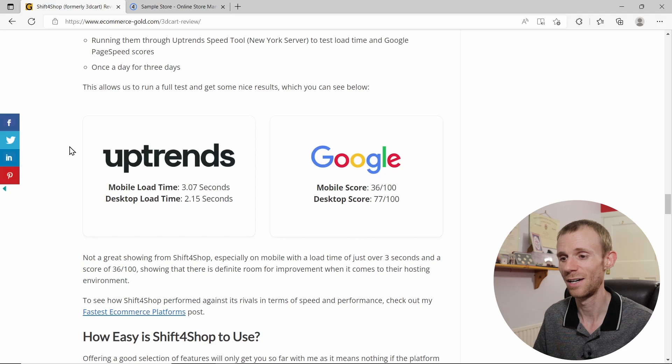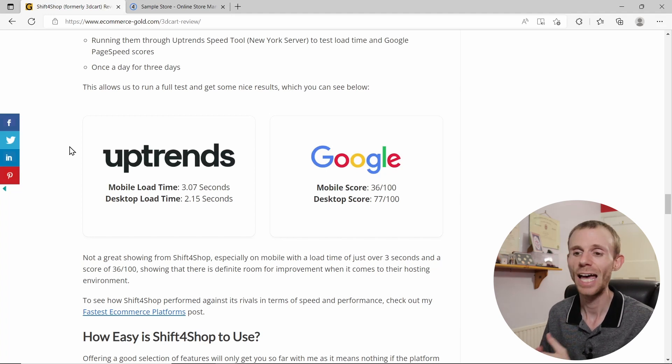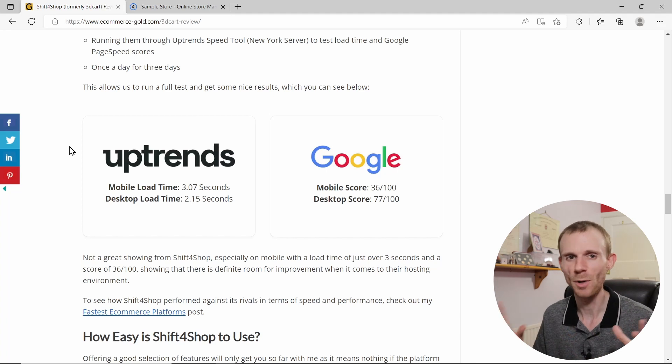The mobile page speed score of 36 out of 100 is about industry standard for fully hosted platforms, but honestly that's not great — they should all be aiming for at least 50. Desktop wasn't too bad at 77 out of 100, putting it roughly where most competitors sit. Not spectacular, but not bad either — nothing to really complain about.